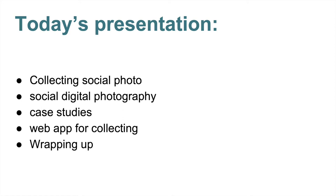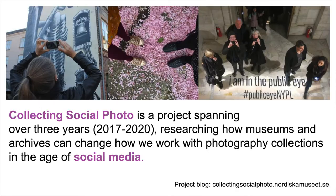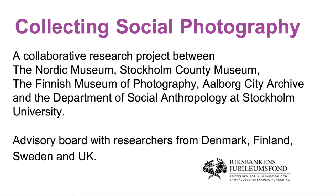Samtisbild is one of the foundations of the research project I will talk about now, called Collecting Social Photo. It is a three-year-long Nordic project researching how museums and archives can change how we work with photography collections in the age of social media. The partners are the Nordic Museum, the Stockholm County Museum, the Finnish Museum of Photography, and the Oldboy City Archive in Denmark. The research partner is the Department of Social Anthropology at Stockholm University. Without funding there's no project, so we say thank you to Riksbanken's Jubileumsfond. This is our third year and the project ends in March next year.